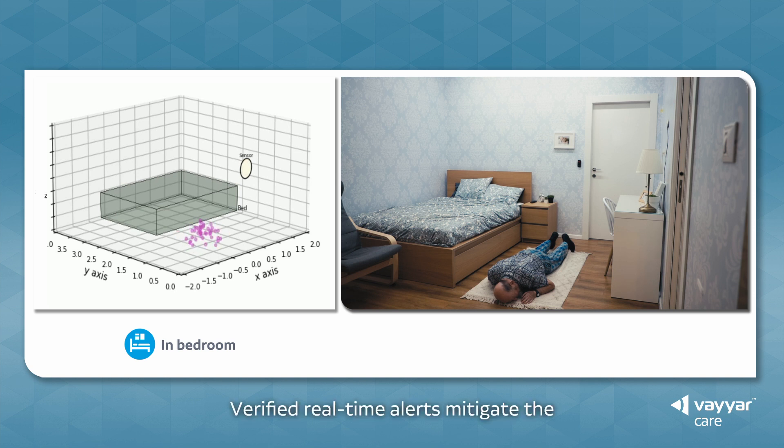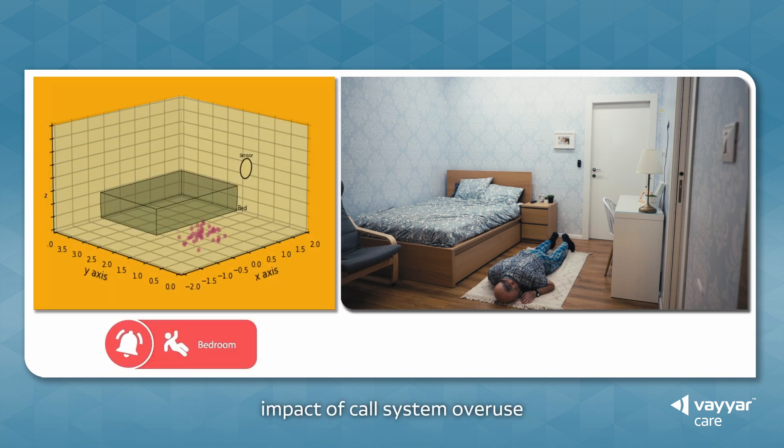Verified real-time alerts mitigate the impact of call system overuse, when cry wolf syndrome leads to alarm fatigue and potential delayed response.